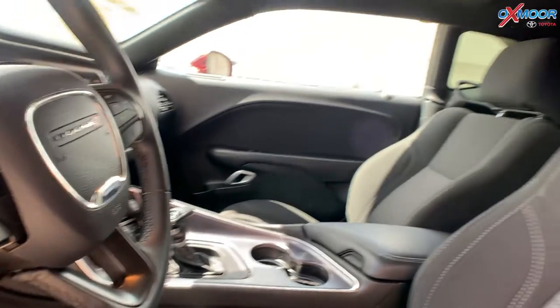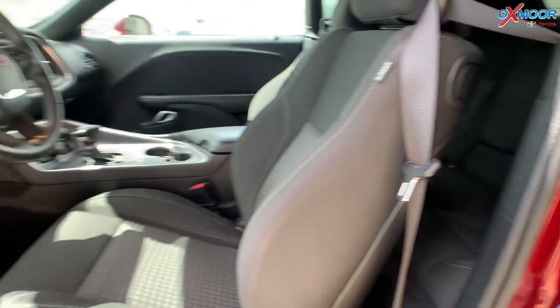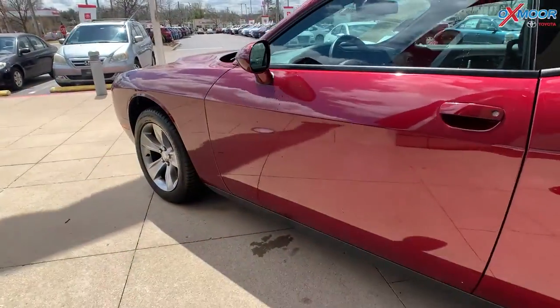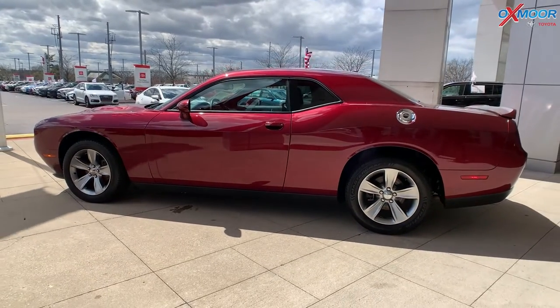The interior is in black cloth, and you are going to have that houndstooth in the middle of the seat. The mileage is 34,066 miles and the price is $30,000.